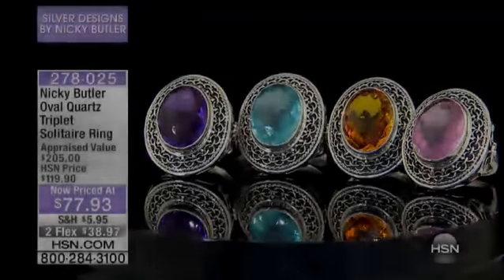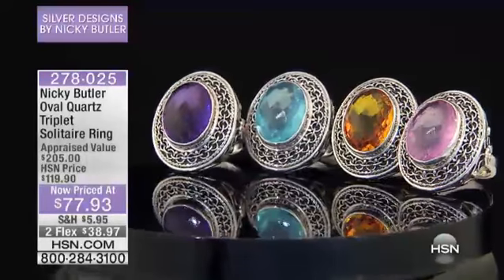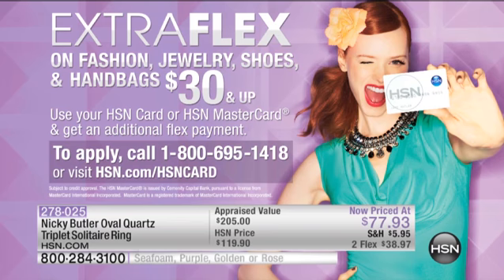Add an extra month onto your flex payments — that's what we always love. So ask about our HSN charge card. It is definitely the time to be shopping with it. When you see flex pay and it's over $30, for instance in our next piece, if it's two flex you add three flex, if it's four flex you add five flex. And if you don't have it, you can apply today, and as soon as you're approved, you can take $10 off your very first purchase.